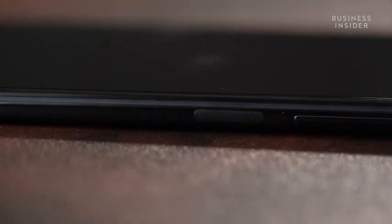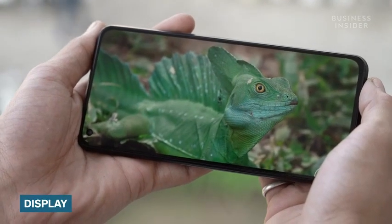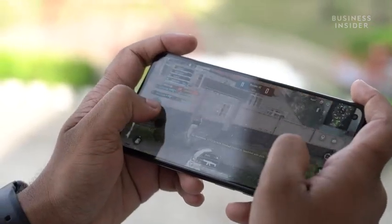For security, you get a side-mounted fingerprint scanner on board which is very snappy. You also get a 6.55-inch AMOLED display, and the panel supports a maximum refresh rate of 90Hz which is great for gaming.